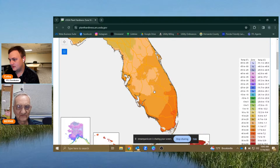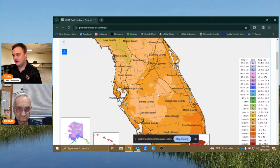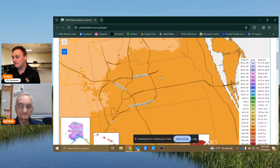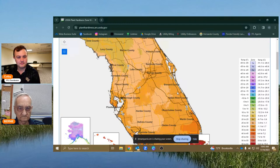Bernie finds it interesting that Orlando is actually warmer than Hernando County — almost 10 degrees warmer. Colby lived in Orlando and went to school there, noting that without any sea breeze, when it was hot it was a stifling, still heat. Being further from the coast is likely the reason for those higher temperatures.